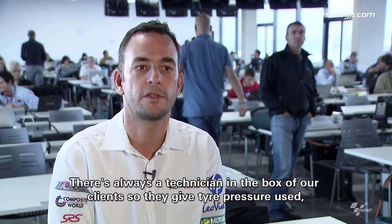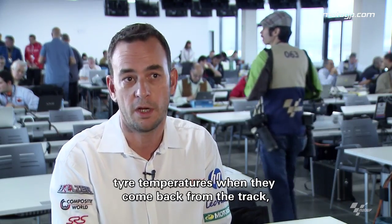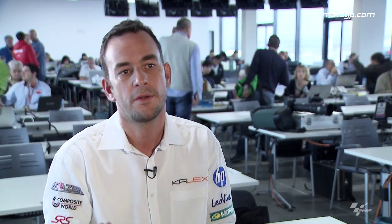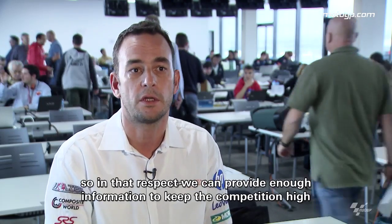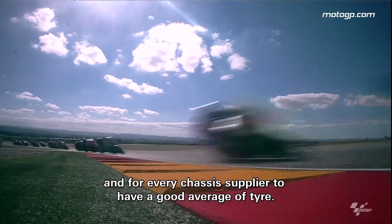There is always a technician in each box with our customers. So tyre pressures and tyre temperatures are recorded when they come back from the track. We also sometimes provide setup data, so there is quite a good information flow to evaluate what we are using and also what our competitors are doing. We hope that we can provide enough information to keep the competition high and give every chassis supplier a good average tyre.